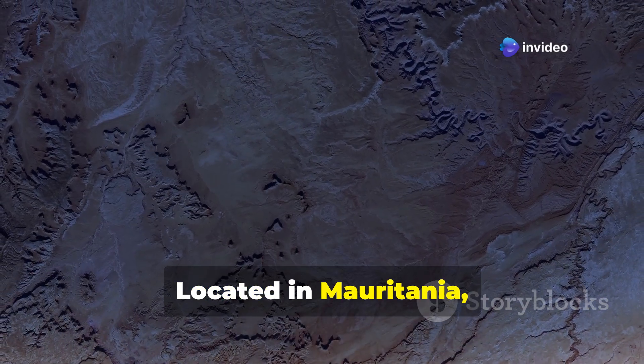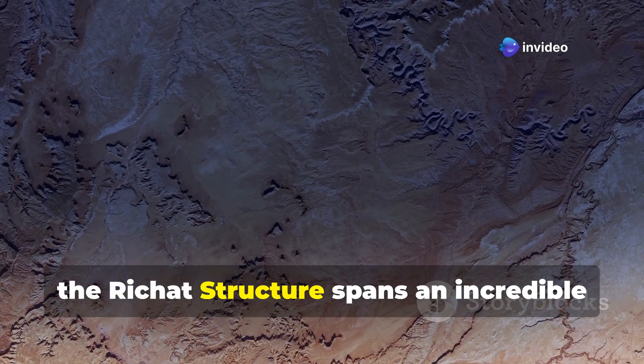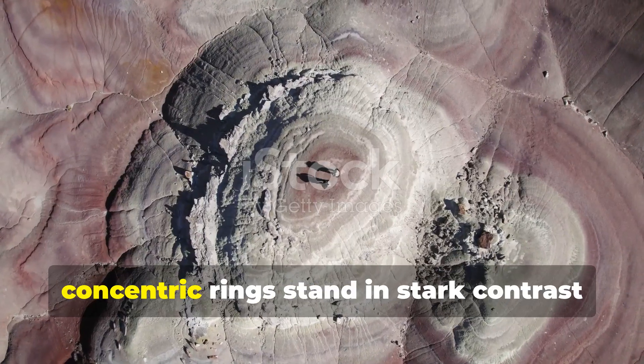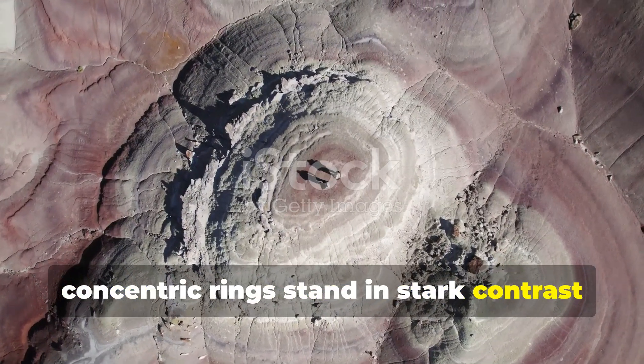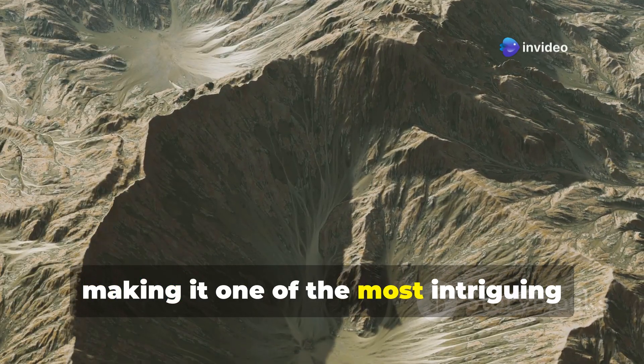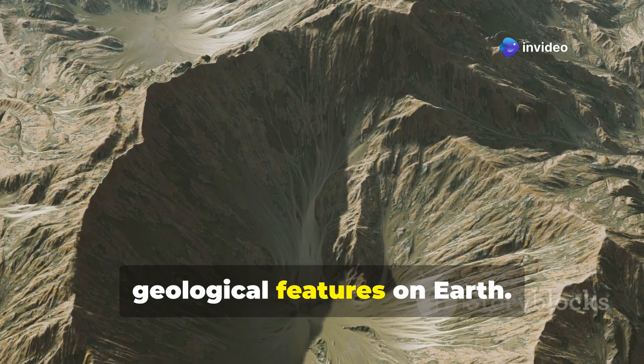Located in Mauritania, deep in the desert, the Richat Structure spans an incredible 40 kilometers in diameter. Its massive concentric rings stand in stark contrast to the surrounding arid sands, making it one of the most intriguing geological features on Earth.